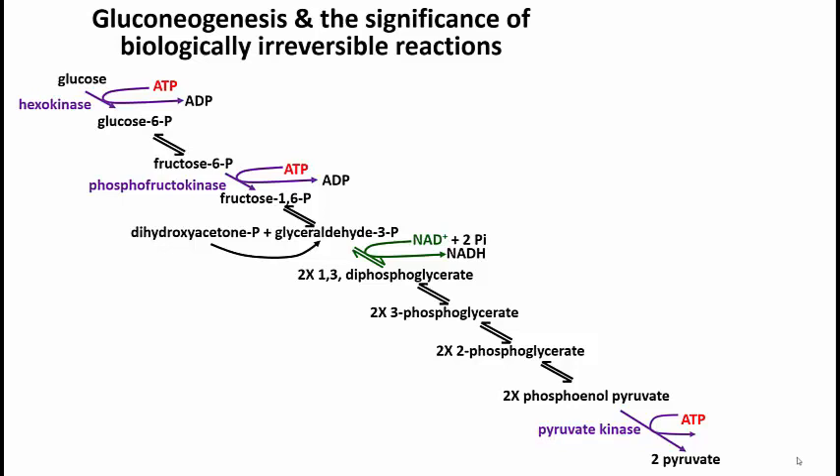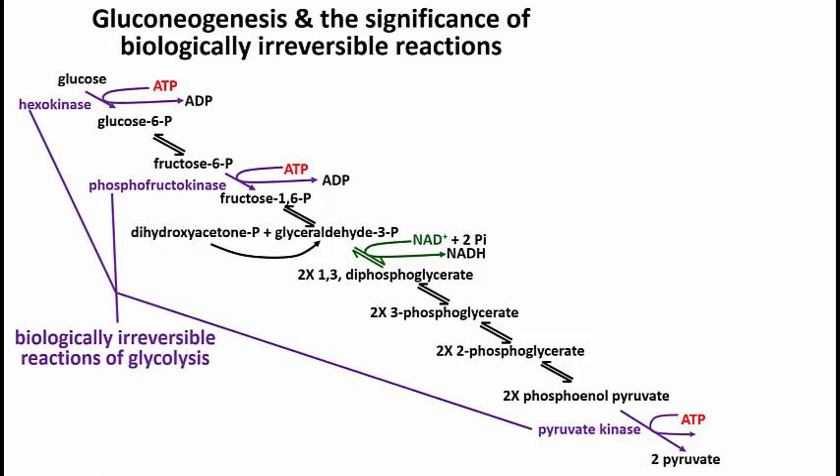Watch for the significance of these biologically irreversible reactions that we talked about largely when we discussed glycolysis. Here is a summary of glycolysis showing the various steps in summary form. The steps catalyzed by hexokinase, phosphofructokinase, and pyruvate kinase are the three biologically irreversible reactions of glycolysis. The product of glycolysis under aerobic conditions is pyruvic acid or pyruvate.